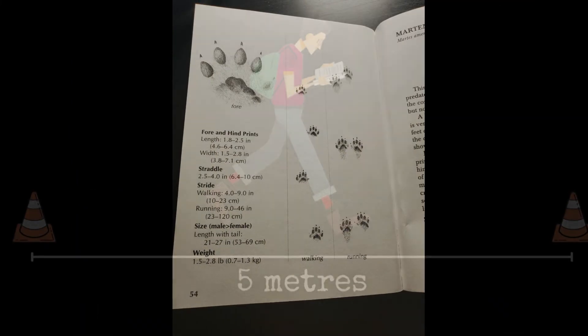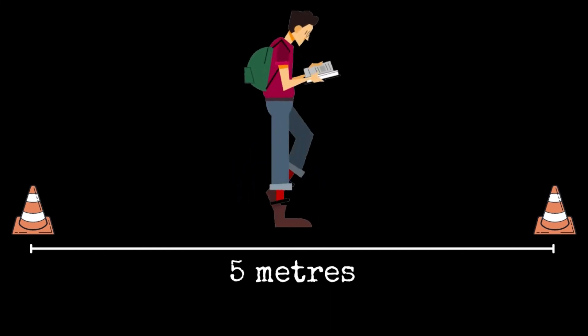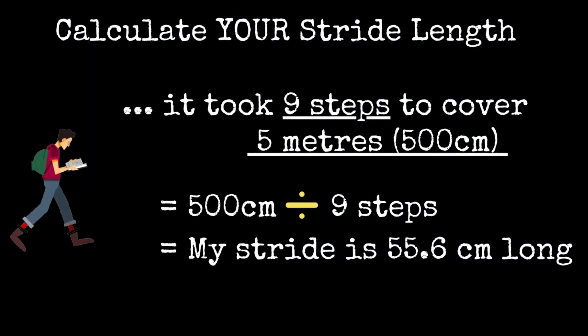Here's something you can try to determine your stride length. First, let's start with our walking stride length. Using a tape measure, measure out a set known distance — for example, three to five meters with a marker at each end. Next, start walking about two or three meters prior to the first marker to get yourself up to a natural speed or pace. Then, once you hit the first marker, start counting the number of steps and stop when you reach the second. Divide the known distance by the number of steps you took — this will determine your stride length. Try it again but pick up your speed. Try running between point one and point two and see what your stride length is. How do they compare?